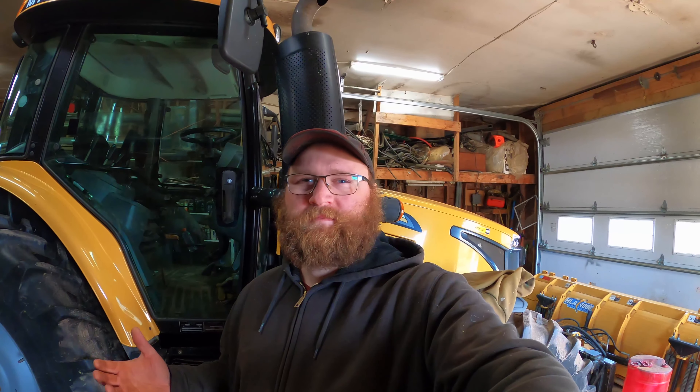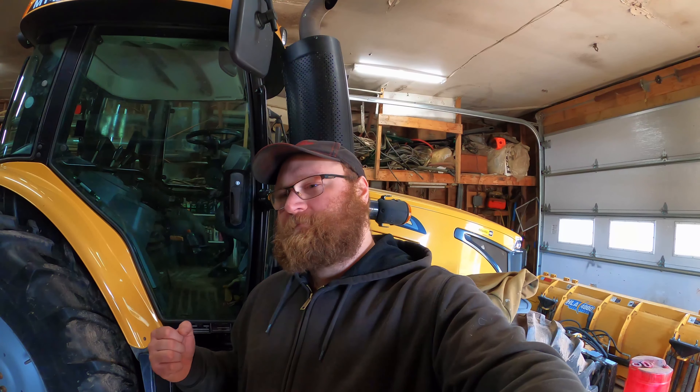All right guys, I'm here by the Challenger for no reason other than I need somewhere to talk. So this video, you can tell by the title, we sold the 3650 — it's gone. I'm not going to say yet what the John Deere is. You'll have to watch the end of the video. It is a 50 series John Deere, I'll tell you that much. I guess you can call it a replacement for the 3650.